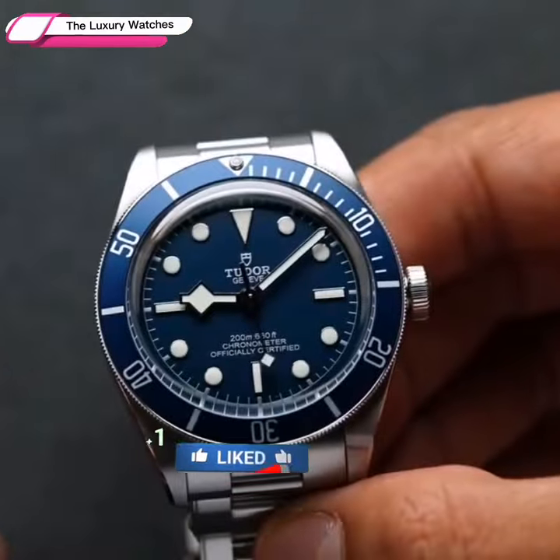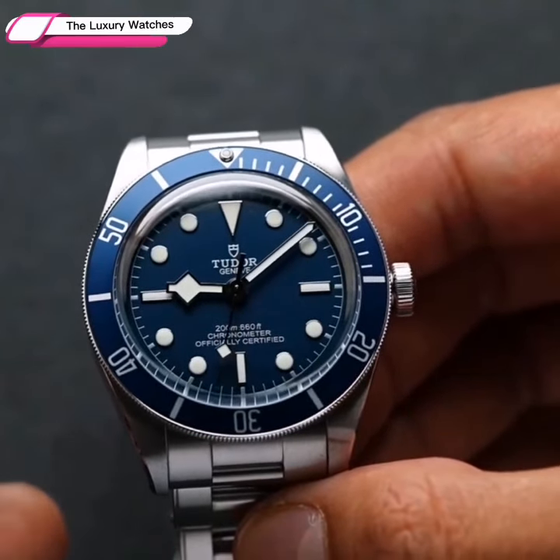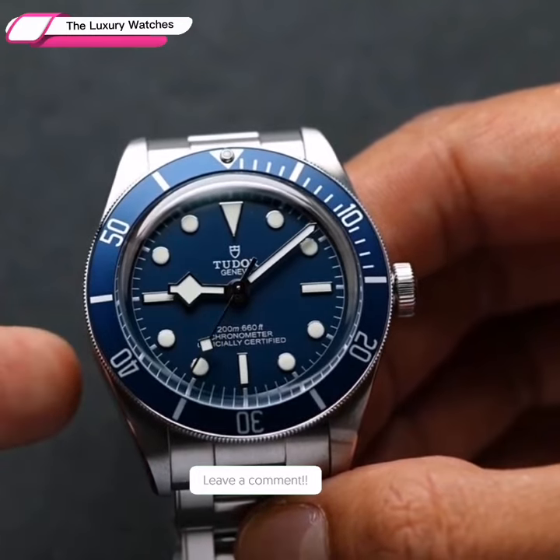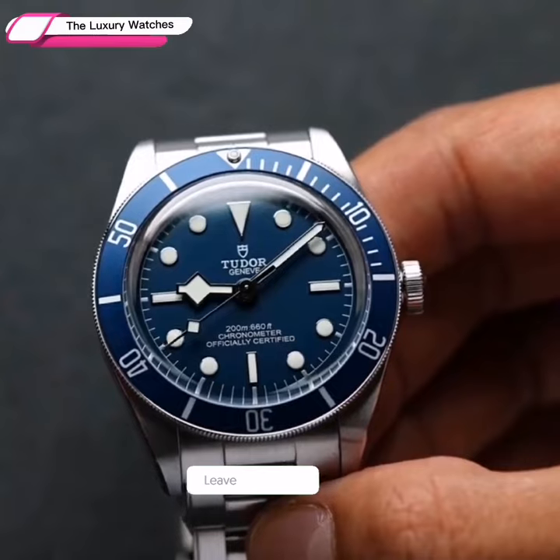However, there are several disadvantages to using sapphire crystal. Although sapphire crystal is scratch-resistant, it is more susceptible to shocks and can be destroyed by forceful impacts.